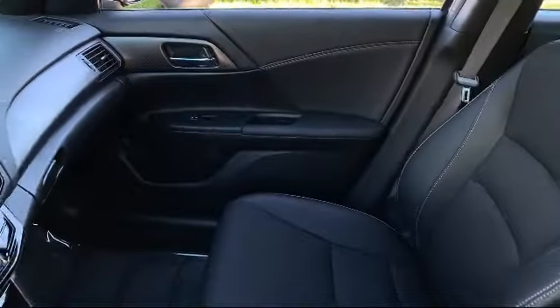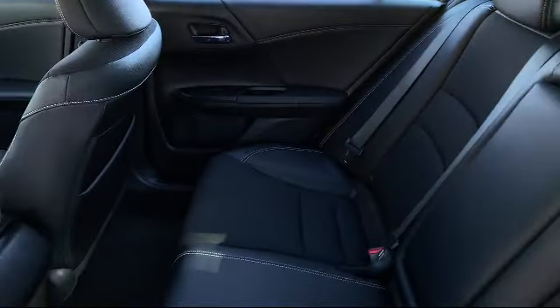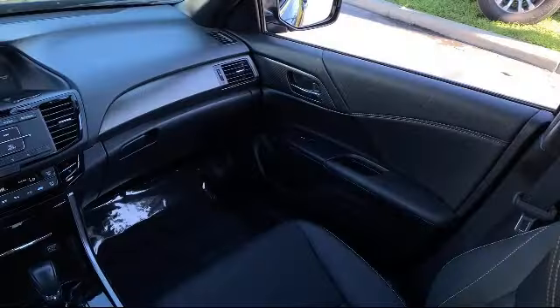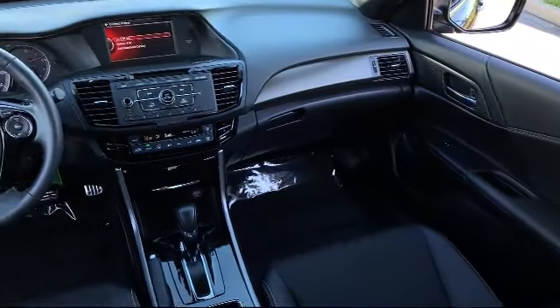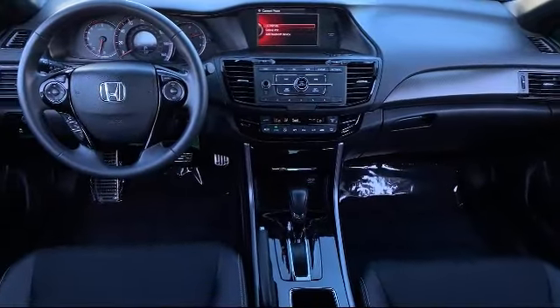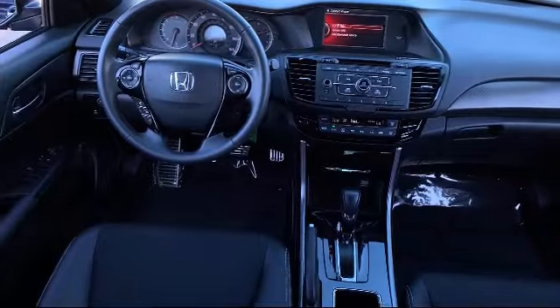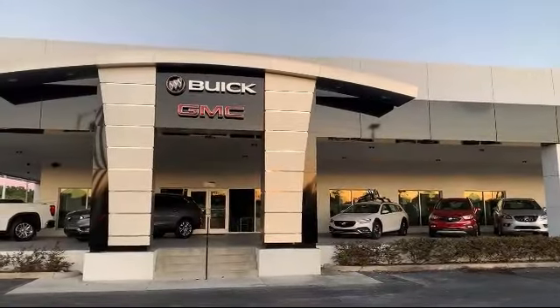For three generations, Kaiser Buick GMC Truck has been proudly serving our community. Since 1967, our mission has been simple: to remain the best, we never rest. Our low-pressure, friendly, and knowledgeable staff is eager to help you drive home in a vehicle that is just right for you. So come see us today. Kaiser Buick GMC Truck is located at 1590 South Woodland Boulevard in DeLand.